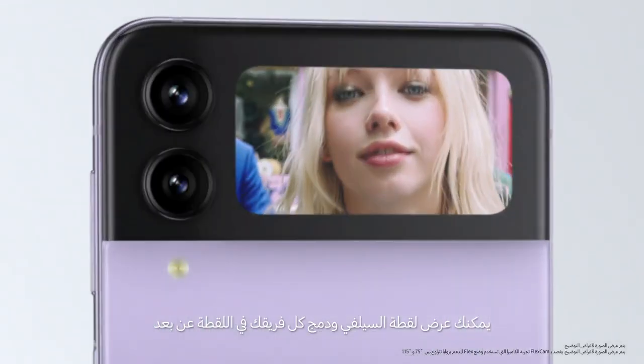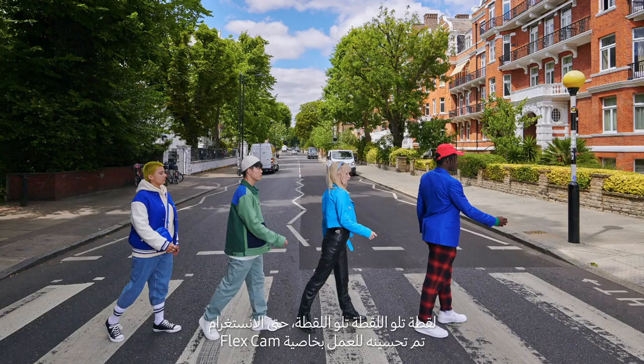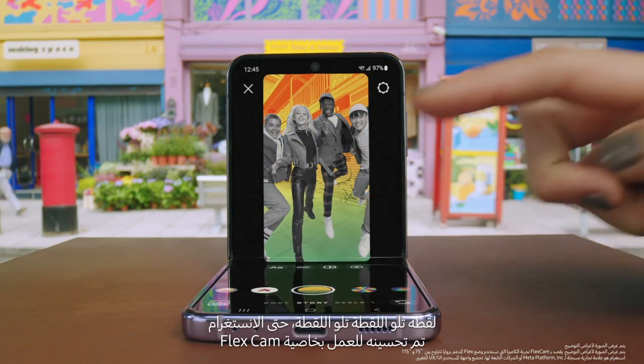Moving on. Preview your selfie and include your whole crew hands-free. Shot after shot after shot. Even Instagram is optimised for FlexCam.